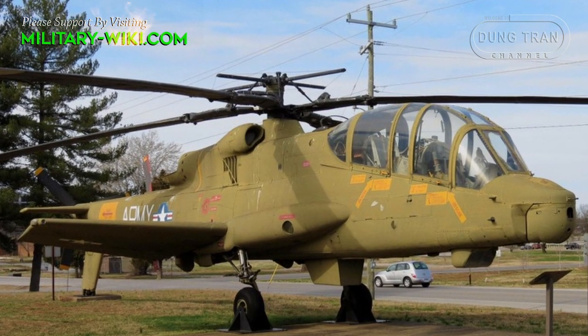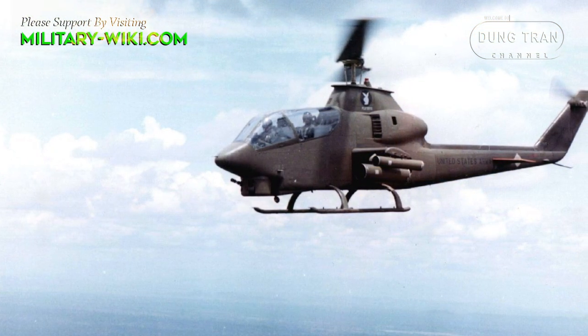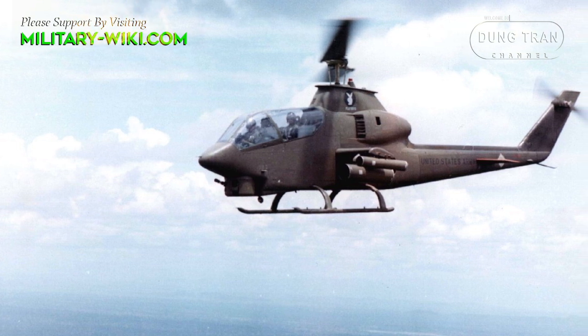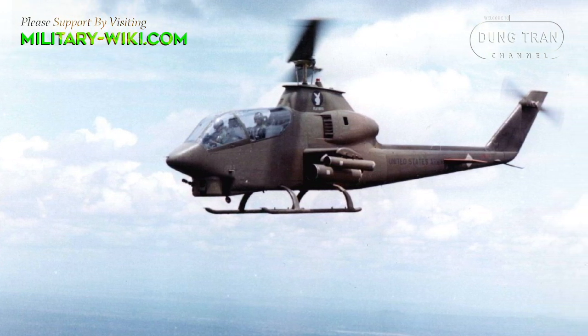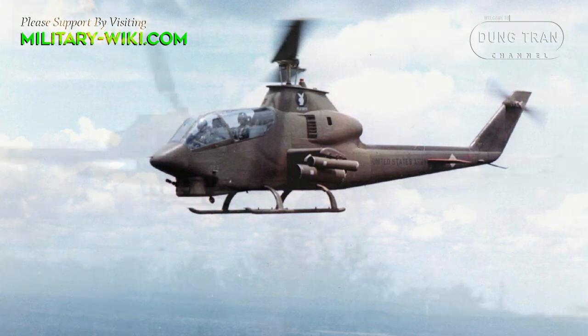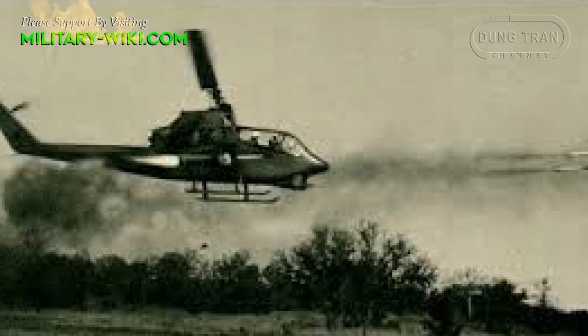The Cheyenne program had also suffered from cost increases. Meanwhile, the Army was getting good results with a less advanced, less ambitious helicopter — the AH-1G Huey Cobra — which went into combat in South Vietnam in October 1967.